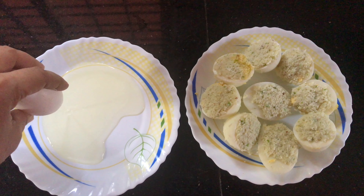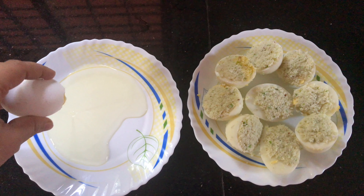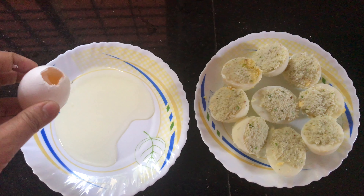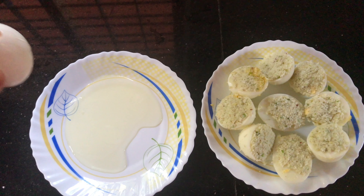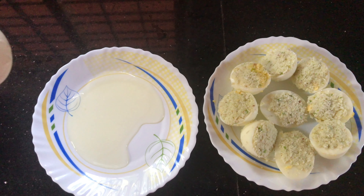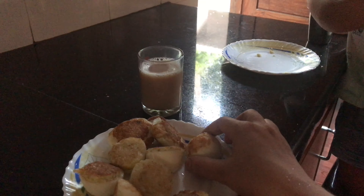It is a very simple chutney made with a piece of ginger and chili. Then we cut the boiled eggs into two and apply the chutney in a preferable amount. After that, we coat it with the white part of one egg, then shallow fry it.